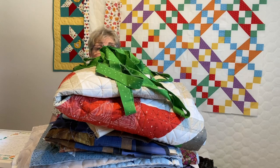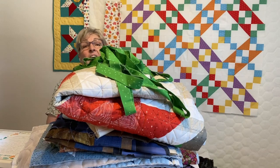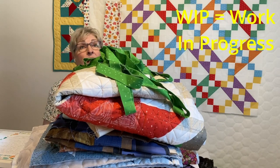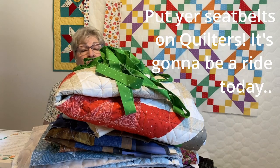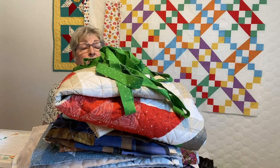Hi, I'm Di with Sister Chicks Quilting, and welcome to my channel today. I'm behind a giant stack of WIPs, or works in progress, and they are weighing heavy on my mind. I want to get these done, and that's what our video is all about today. I've got some helps that are going to help you get through your WIPs.